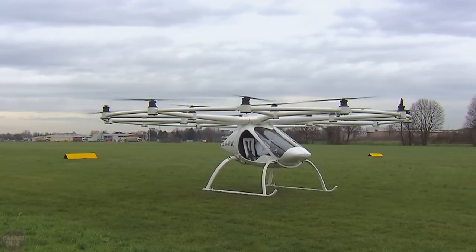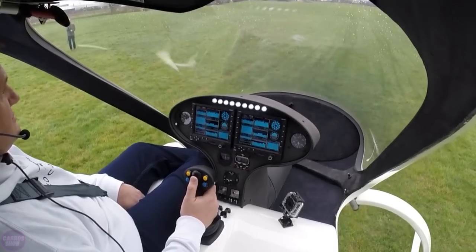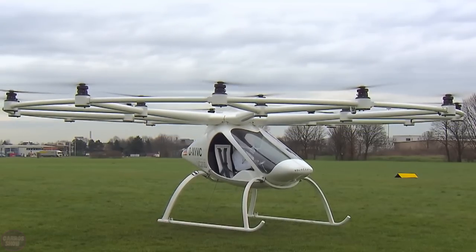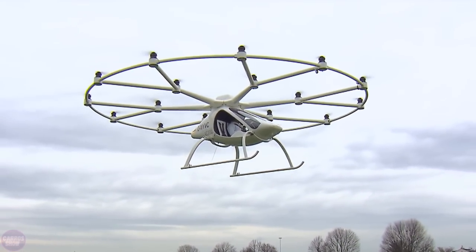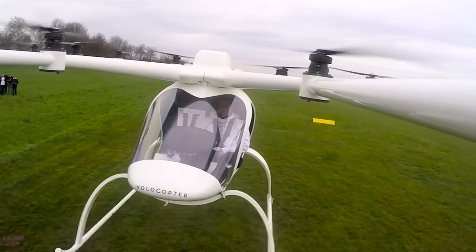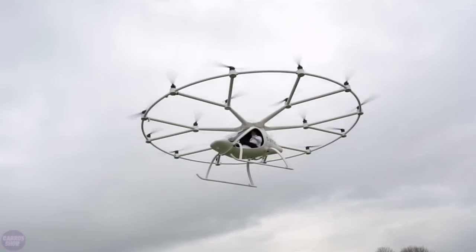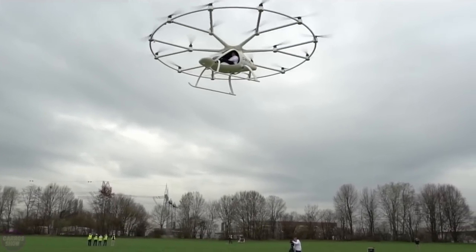The Volocopter VC200 is the first commercially viable passenger multi-copter that has successfully conducted manned flights and holds potential for mass production. While individual enthusiasts had previously tested piloted homemade multi-copters, they often failed to achieve significant altitude or sustained flight. The maximum takeoff weight of the aircraft is 450 kilograms and the maximum height is two kilometers.